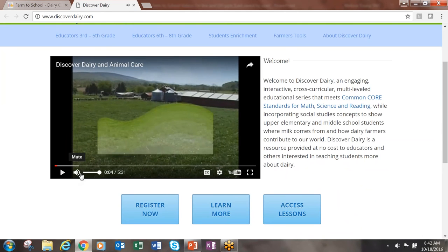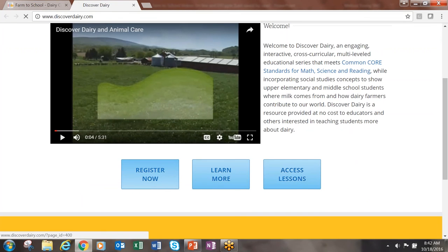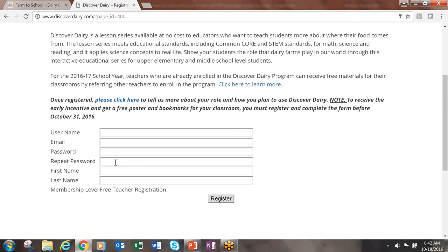This will take us to the landing page. We will need to register using the Register Now link at the bottom of the page. This is where you will fill out your information. In about 24 to 48 hours you will receive a link to set up a password and a username to access the lessons.